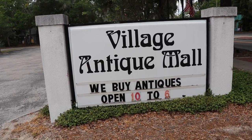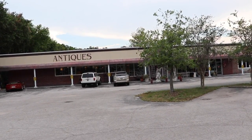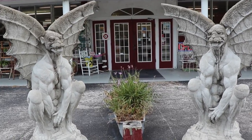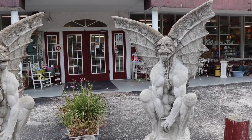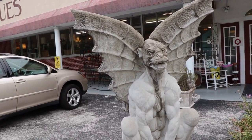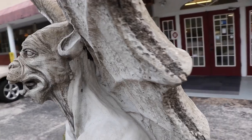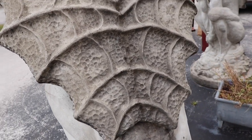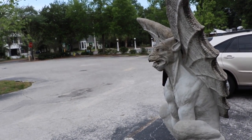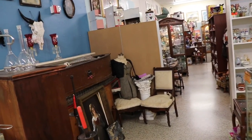Before we head home we thought we'd stop at the Village Antique Mall here in Mount Dora — our favorite thrift and antique mall here. What has drawn us to this place are these gargoyles guarding the front door. I wonder if they have these for sale — can you imagine them in front of our house? They are beautiful. Just look at those wings. I'm going to go ahead and say this antique mall is probably the spookiest place in all of Mount Dora.